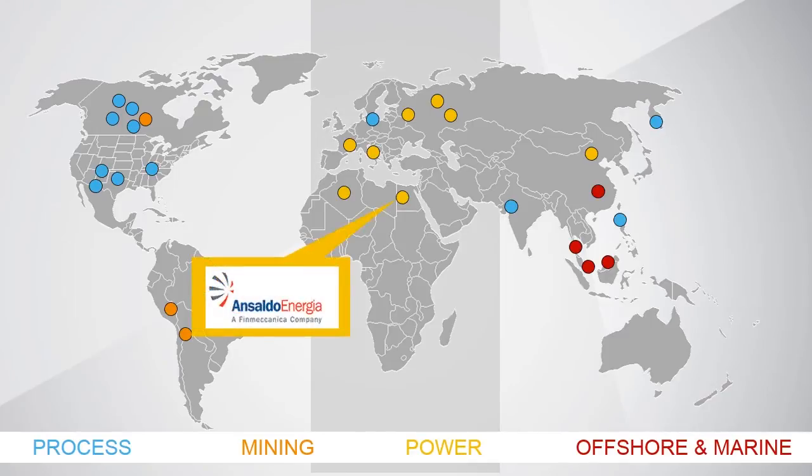Anseldo Energia, a leader in the energy space, is currently working on a very large project in Egypt. It is not very connected and has sketchy infrastructure. Due to this, it is critical to have detailed planning up front. Intergraph is very proud to be working with them on this project.